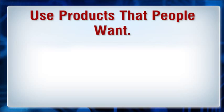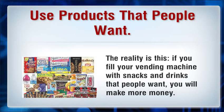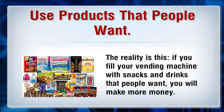Use products that people want. We encourage our business operators to work with each vending location to find the snacks and drinks that make the most sense for that location. The reality is this: if you fill your vending machine with snacks and drinks that people want, you will make more money.